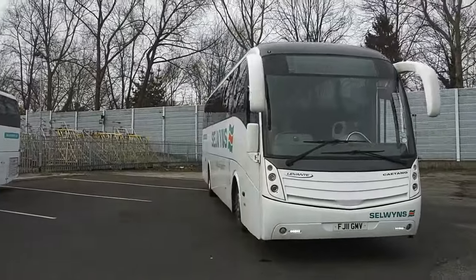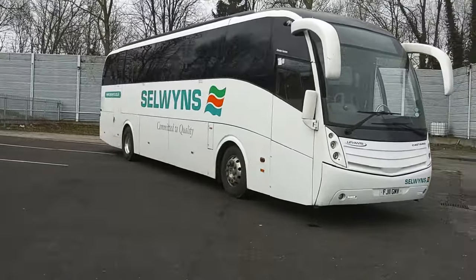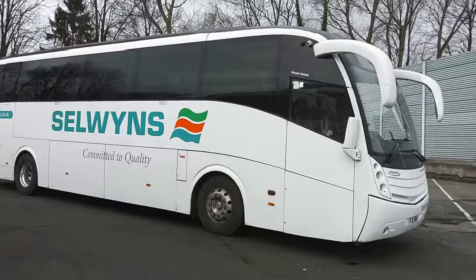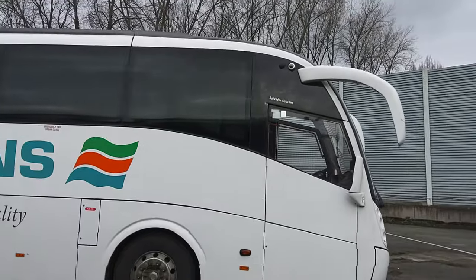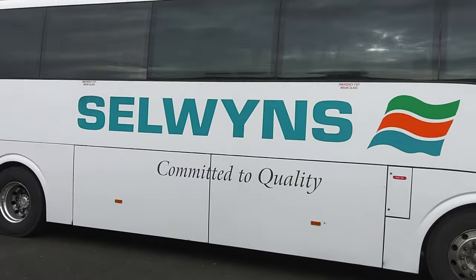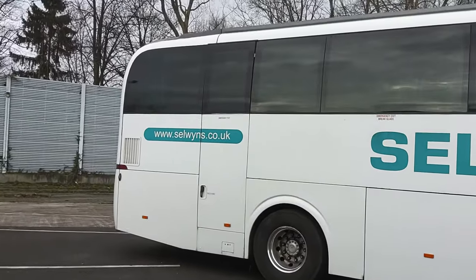We are near Manchester Airport at the moment, at Selwyn's Manchester Depot. Obviously, being a big National Express operator, he does collect Levantes. And as they age, they get cascaded down the fleet and become private hire vehicles and eventually they become contract vehicles.